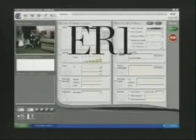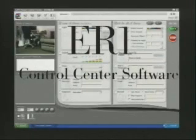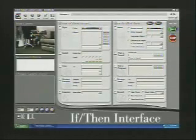The best part about the ER-1 is the robot control center software. No programming, no code, no weird science stuff — just point and click, following the if-then interface, and train your robot to immediately start doing things for you. This is how the robot control center software works.